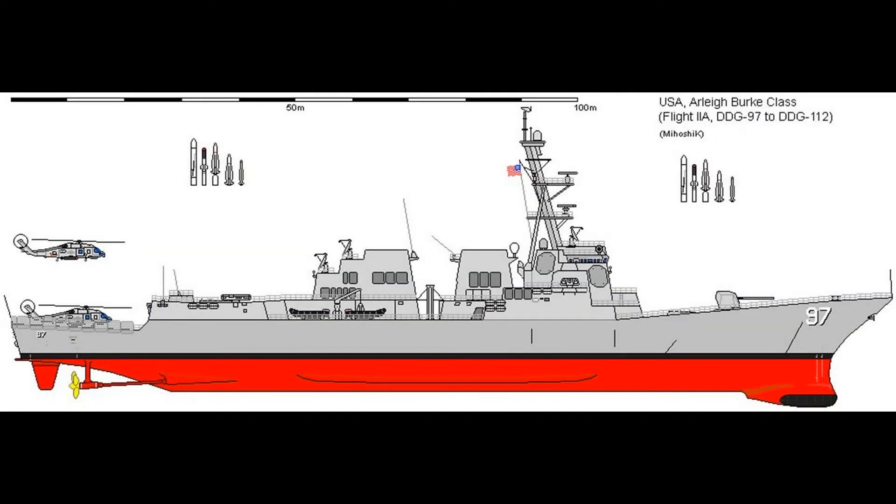One of the primary reasons for the success of the Burke is the balance it strikes between the fundamentals of warship design. All warships balance a number of fundamental design parameters such as displacement, manning, speed, range, sensors, weapons, combat system, and cost. In many ways, the Arleigh Burke hits a sweet spot in balancing these different parameters, many of which stand in tension with each other.